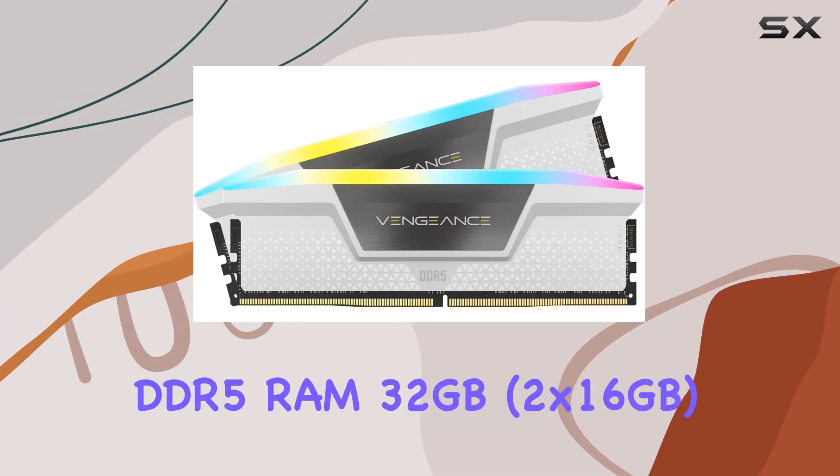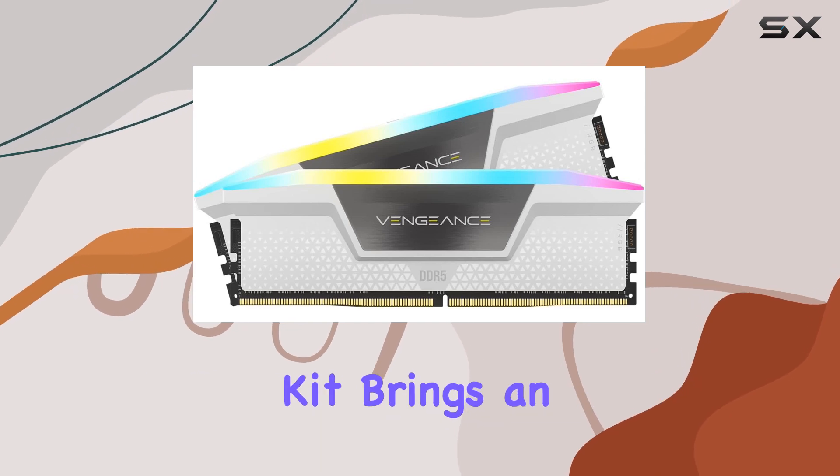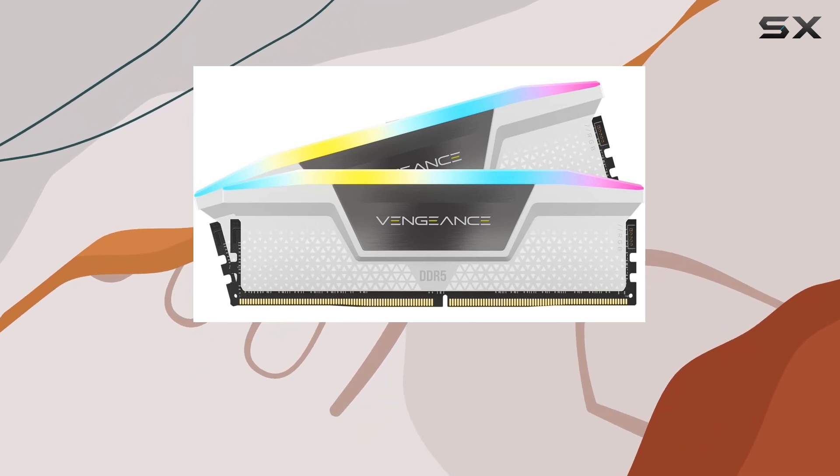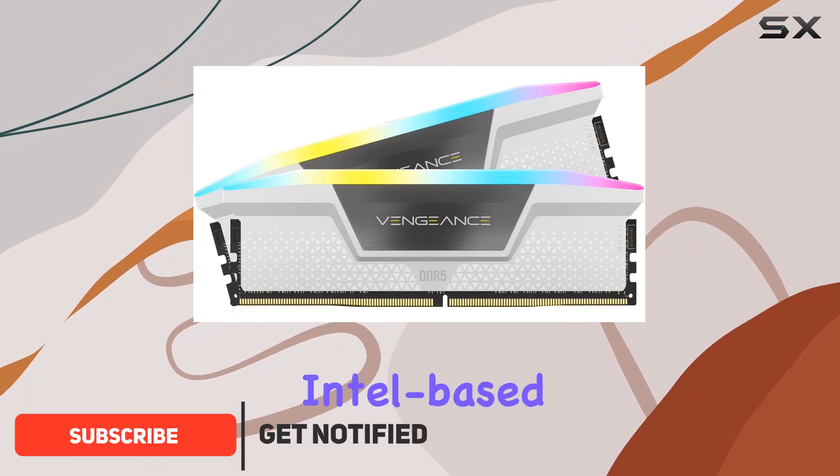The Corsair Vengeance RGB DDR5 RAM 32GB, 2x16GB kit brings an exceptional blend of performance, aesthetics, and innovation, making it a top choice for anyone looking to upgrade their Intel-based system.